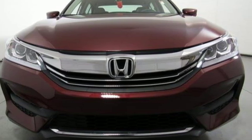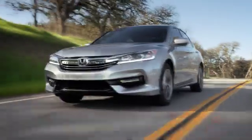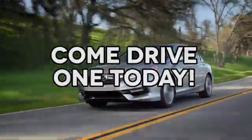Experience it for yourself today. At AutoPark Honda we have hundreds of new and pre-owned Hondas to choose from. Come drive one today.